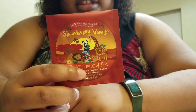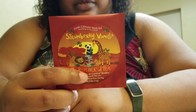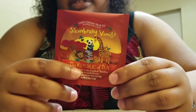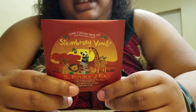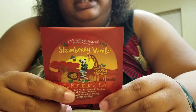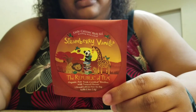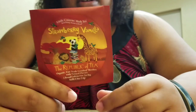The tea for today, y'all, is strawberry vanilla rooibos tea. This tea in particular is called the Little Citizens Herb Tea, and it's made with children in mind. It benefits Room to Read, which helps children throughout the world gain access to books and better education — which I'm all for.